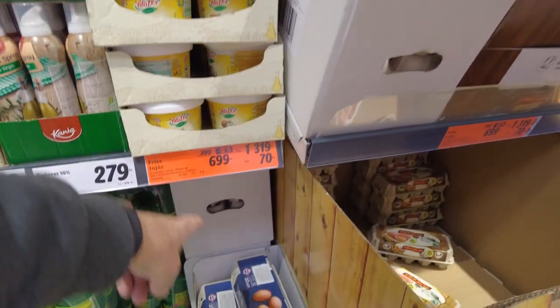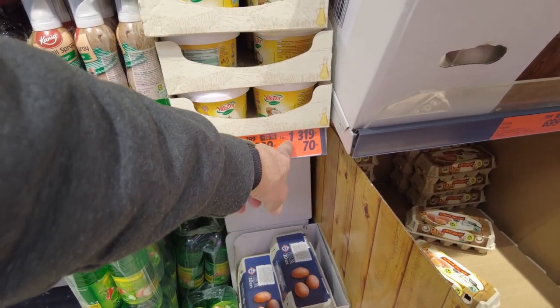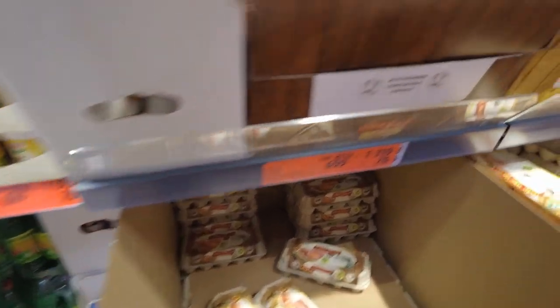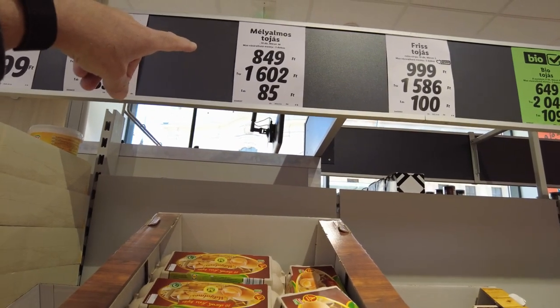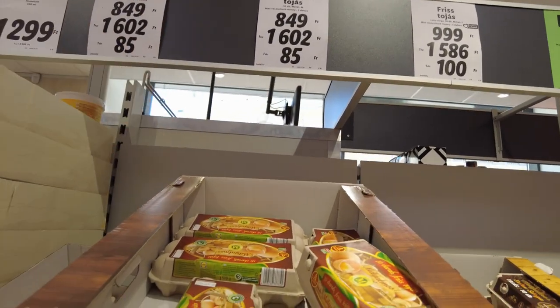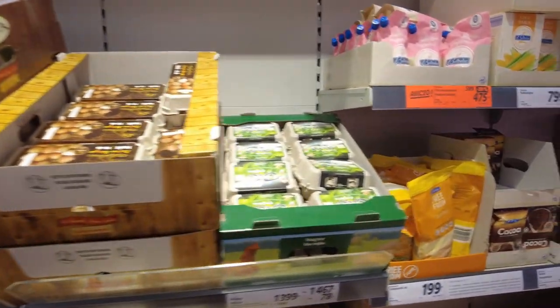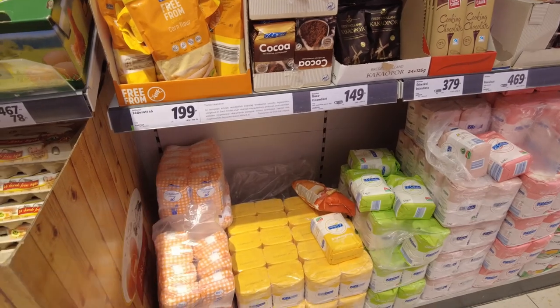Eggs. They're on sale for $6.99 for half a dozen and $13.99 for the full carton. And here's more eggs. Flour, $1.49, $1.99.